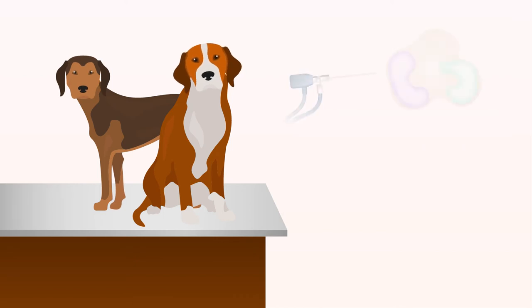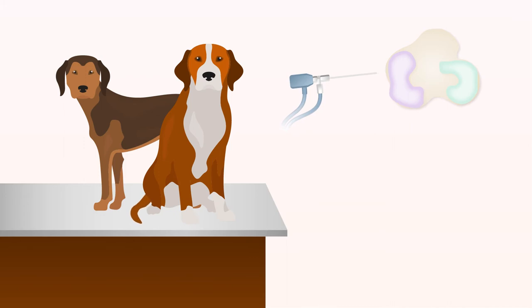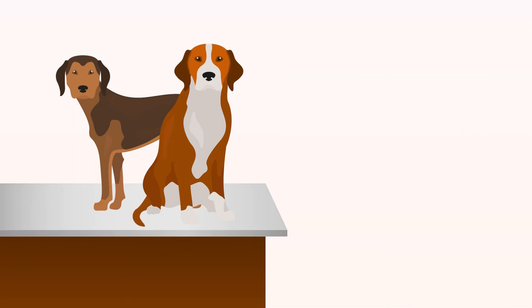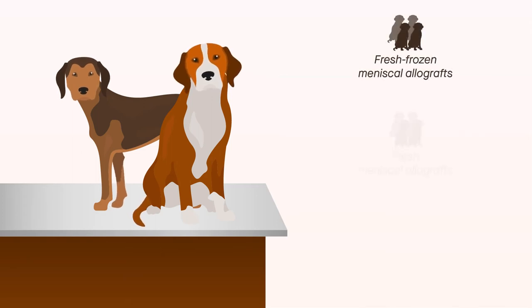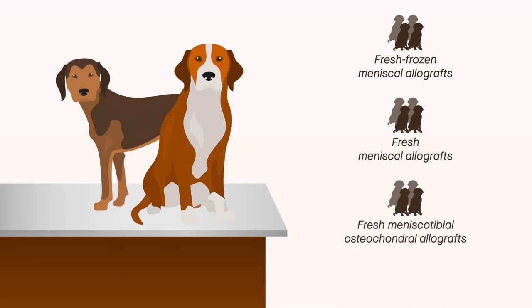First, they induced meniscal deficiency in dogs through arthroscopic medial meniscal release surgery. Three months later, they performed MAT to replace the dog's medial menisci. They used three types of allografts: fresh frozen menisci, fresh menisci, and fresh meniscotibial osteochondral allografts, to potentially induce a range of outcomes.